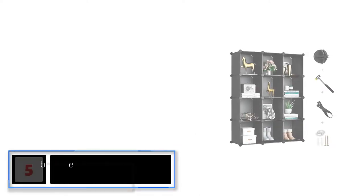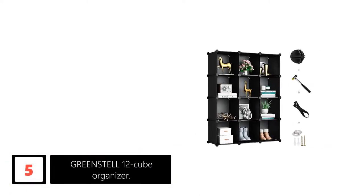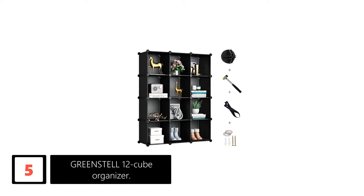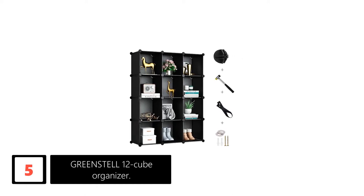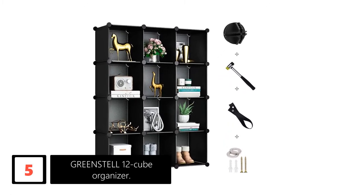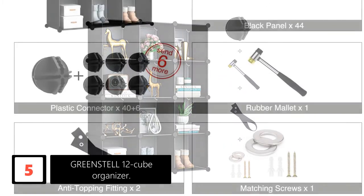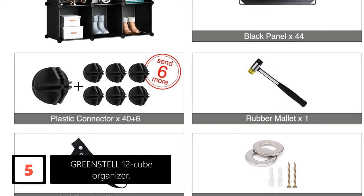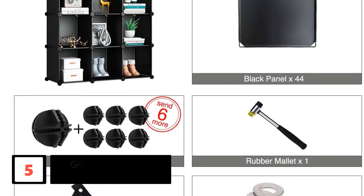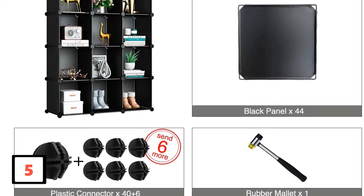Starting at number 5: the Greenstell 12 Cube Organizer. This particular 12 Cube Organizer is fitted with multiple features. One of the features that stands out from other Cube Organizers on the current market is the versatility. This particular organizer can be expanded into larger shelves by just adding additional slots, which have to be purchased separately, but this will save more space as it can be seamlessly attached.